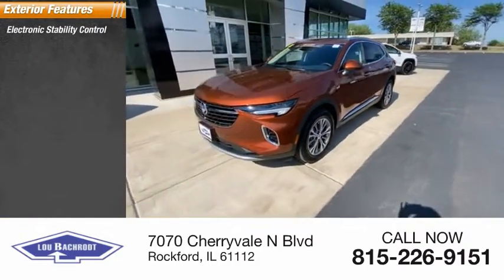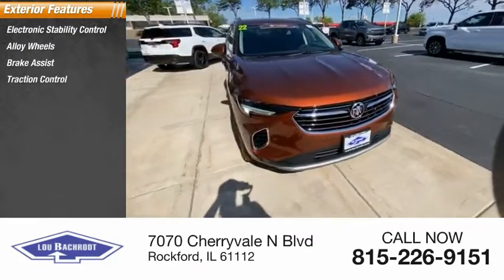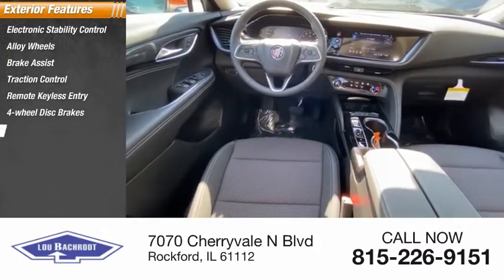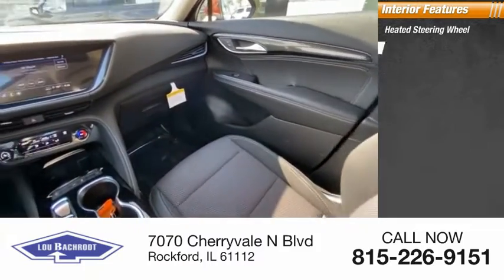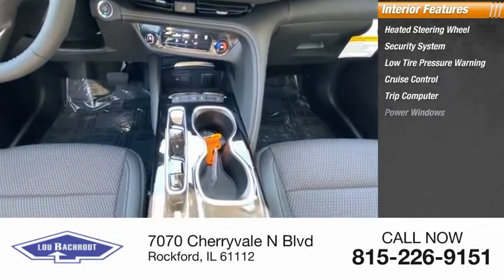Here are some of this vehicle's great options: electronic stability control, alloy wheels, brake assist, traction control, remote keyless entry, four-wheel disc brakes, rear window defroster, rear window wiper. Inside you'll find a heated steering wheel, security system, low tire pressure warning, cruise control, trip computer, power windows.